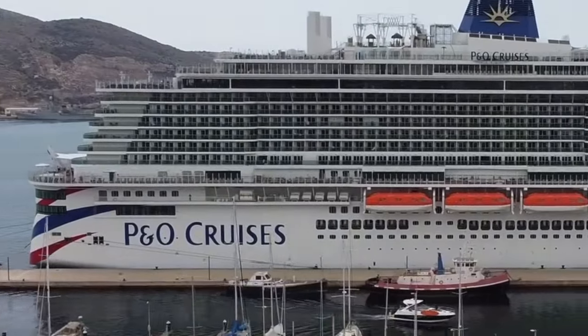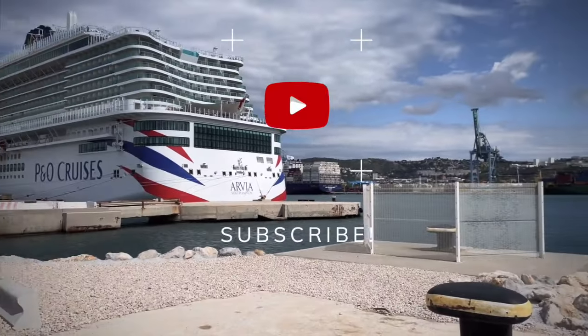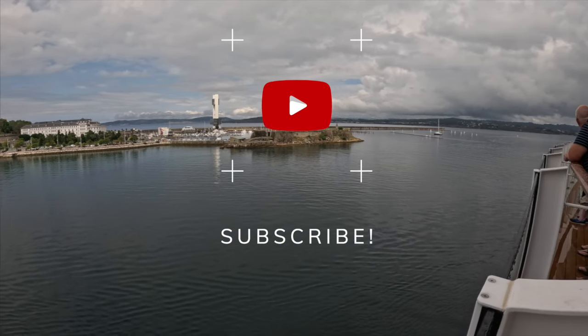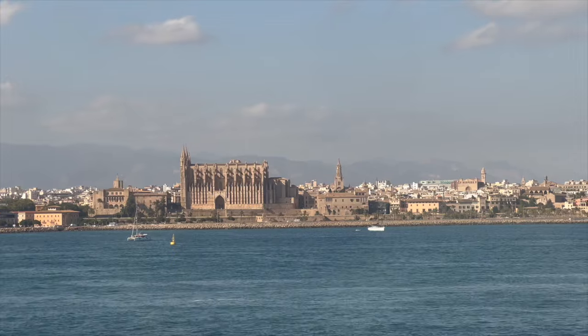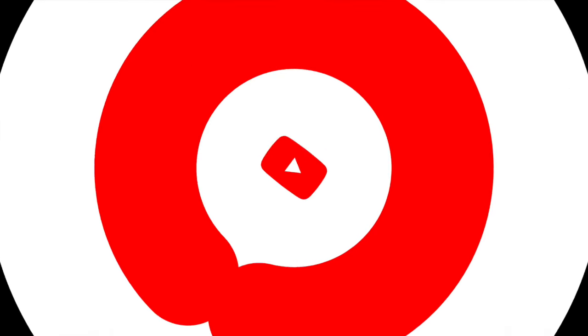Thanks for watching, everyone. If you found this review helpful, don't forget to give it a thumbs up and subscribe for more travel content. Have you been on the Avia or planning a cruise soon? Let me know in the comments below — I'd love to hear your thoughts. Until next time, happy cruising!